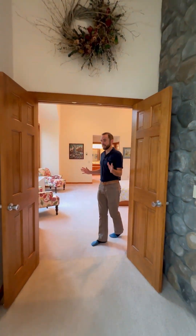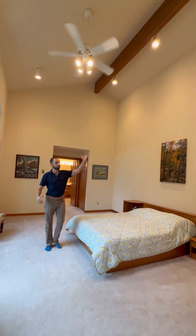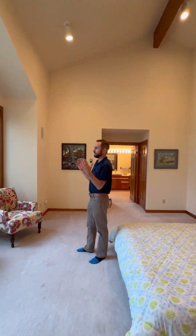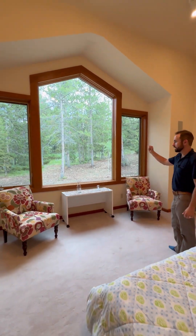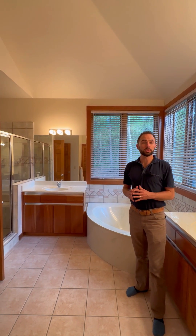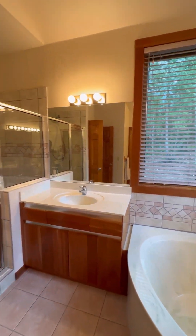Gorgeous and spacious main level primary suite, carrying the cathedral ceilings and timber beams like throughout the house. You will not want to leave when you wake up to this — just your own wilderness oasis. You'll see deer, sometimes moose out here, and all the birds. You'll love the full five-piece primary bath, two vanities, lots of space, and a soaking tub.